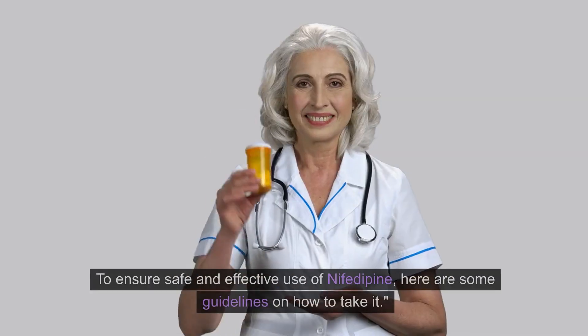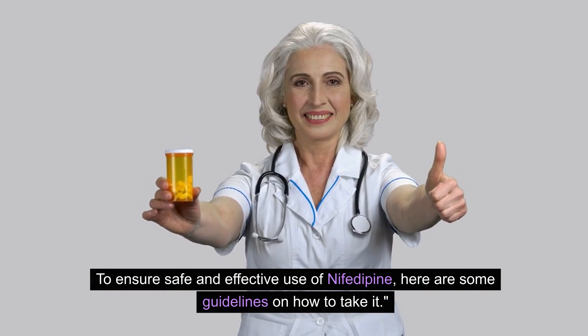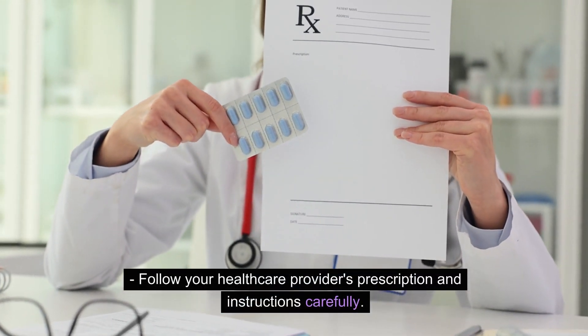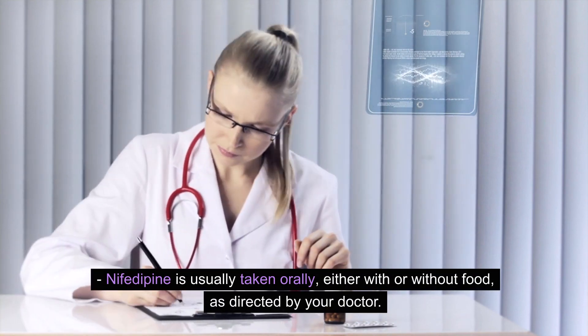How to take nifedipine? To ensure safe and effective use of nifedipine, here are some guidelines on how to take it. Follow your healthcare provider's prescription and instructions carefully. Nifedipine is usually taken orally, either with or without food, as directed by your doctor.